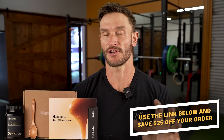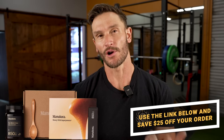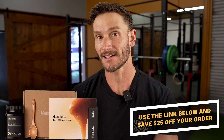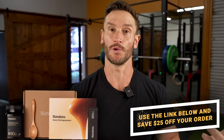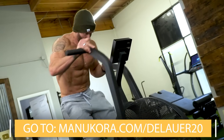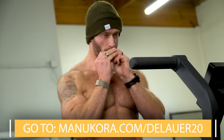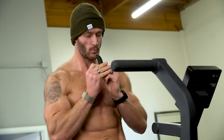That link down below gets you $25 off the Manukora starter kit, which gives you an 850 MGO bottle of Manuka honey, plus five travel stick packs and a wooden spoon and a guide on how to use it. The link is Manukora.com/Delauer20. I promise you it's the best honey you will ever have — the flavor is out of this world.